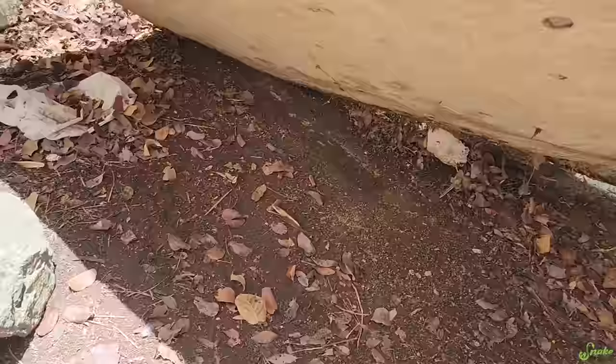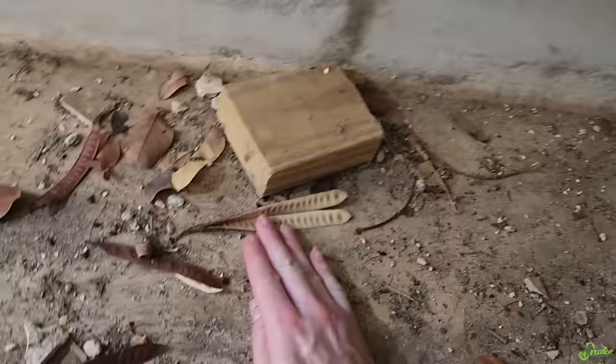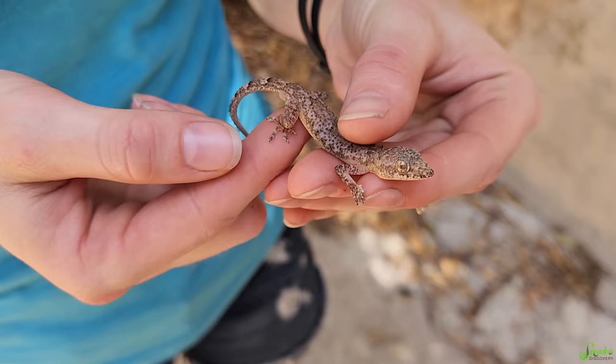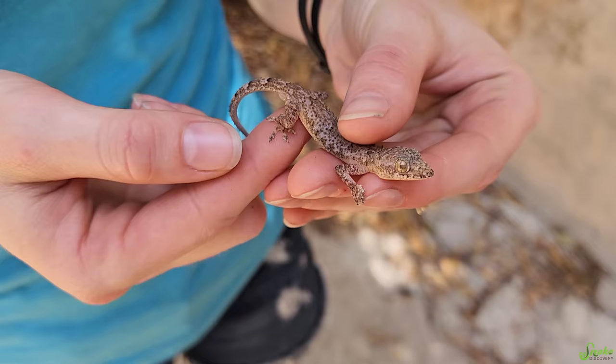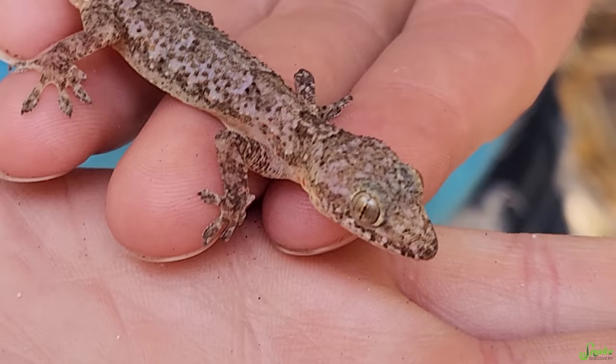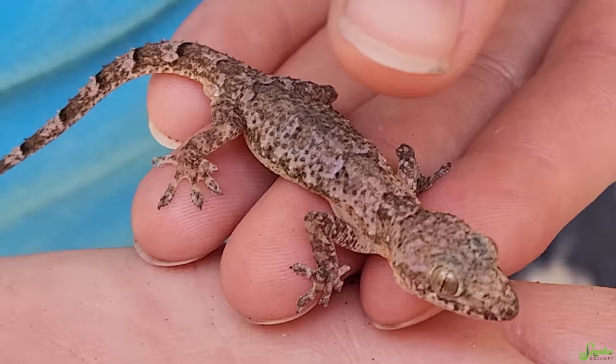Oh, there's a gecko! We can totally catch him — got him! I believe this is a Mediterranean house gecko. They have all sorts of different names including the moon gecko, because they come out at night, and house gecko because of their ability to adapt and coexist with humans and are often found near man-made structures just like this one was. They're also sometimes called the leaf-toed gecko because of the laterally flattened toe pads which somewhat resemble little leaves. The toe pads, along with a little short claw at the end of each toe, help them climb just about any surface to catch their food. They also have cute little spikes on their tails and big beautiful eyes with vertical pupils, indicating they are a nocturnal species.